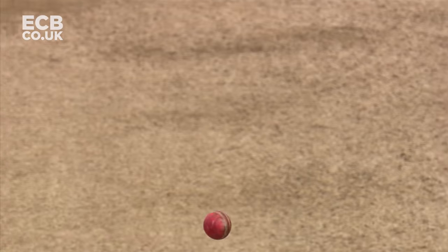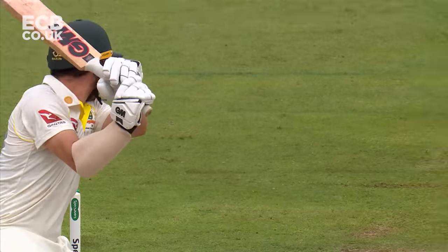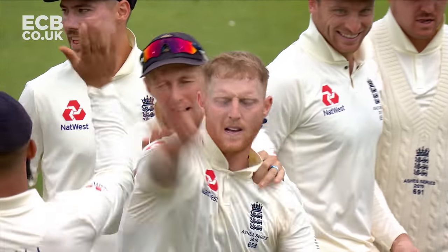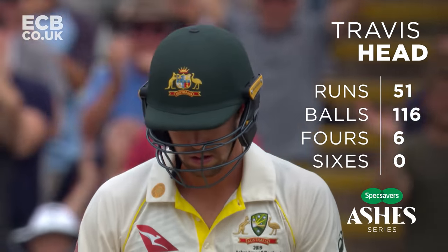Has it carried? Yes it has! Slow ball from Stokes — huge roar from the Edgbaston crowd. They've got Travis Head at last!